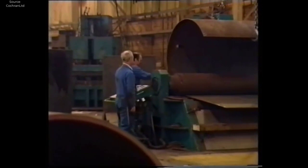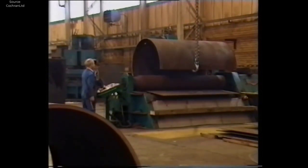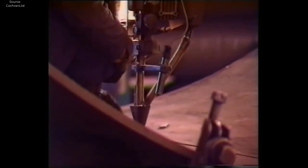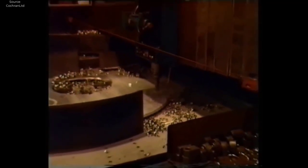The manufacturing process behind Cochrane boilers is a testament to precision engineering and unwavering commitment to quality, with each stage meticulously executed to ensure the production of boilers that are reliable, efficient, and built to last. The process begins with the careful selection of materials, where only the highest-quality steel and components are chosen to form the foundation of the boiler. Premium-grade steel, renowned for its strength and durability, is sourced for the boiler shell and tubes, while robust fittings, valves, and controls are meticulously selected to withstand the rigors of operation. These materials undergo rigorous quality checks to verify compliance with industry standards and specifications.